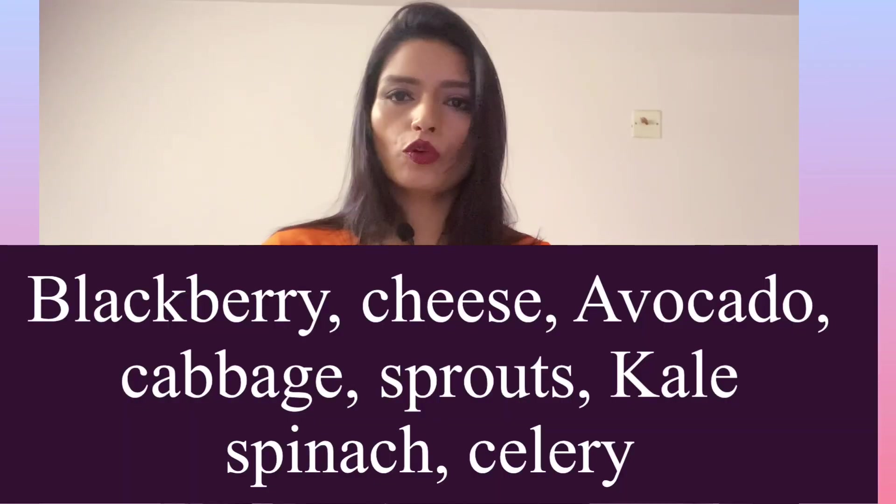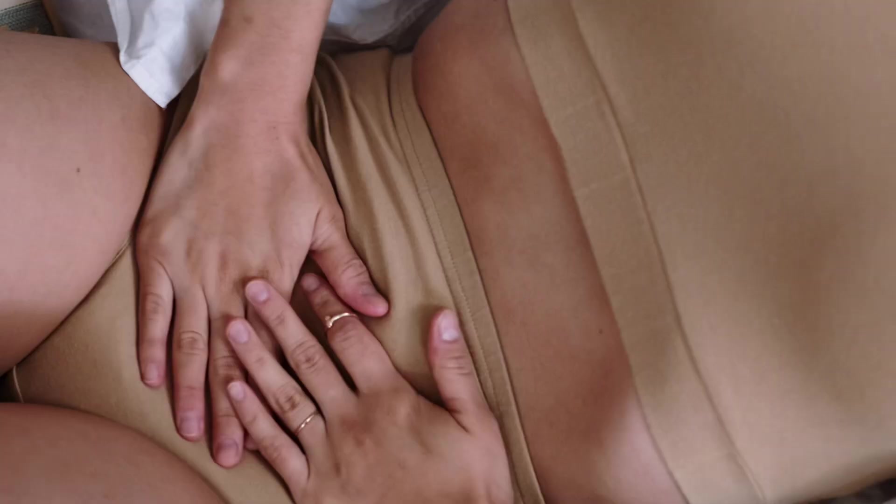If you have heavy bleeding during your menstrual cycle, vitamin K really helps to reduce bleeding. You can include vitamin K-rich foods like berries, cheese, and eggs. If you have severe inflammation and abdominal pain during your menstrual cycle, then you can include more omega-3 fatty acids in your diet.